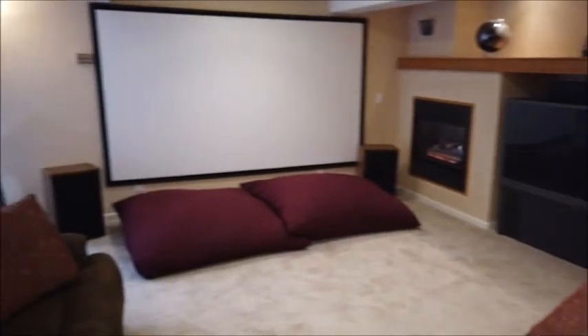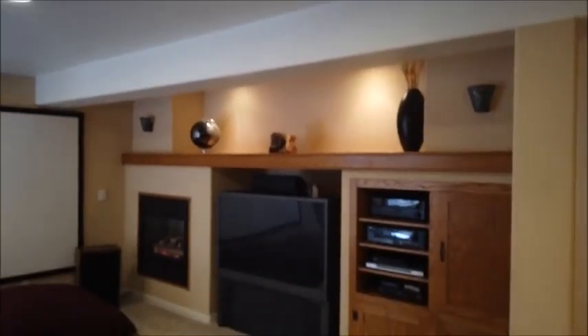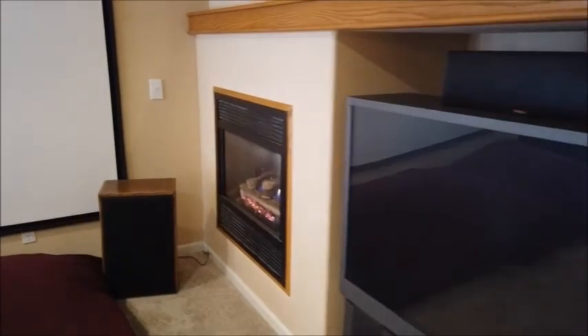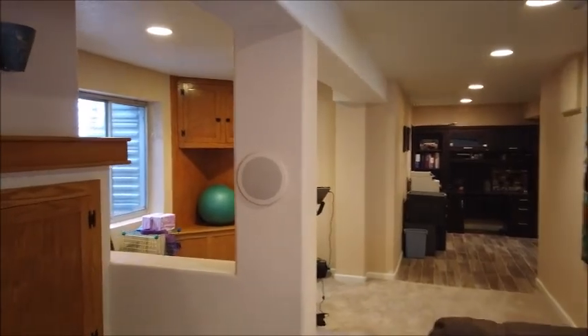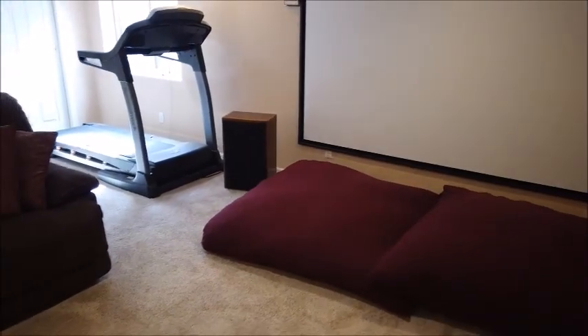Here is the home theater. That huge screen and the projector are included. This standard TV over here is included if you want it, otherwise they'll take it. There's also a nice fireplace down here. The surround sound speakers in the wall at the rear are included. There is wiring for front speakers, but those speakers are not included. The bean bags are included too, if you like those.